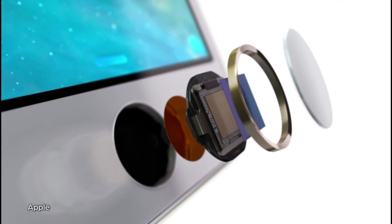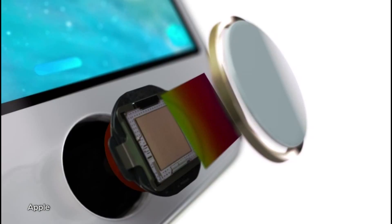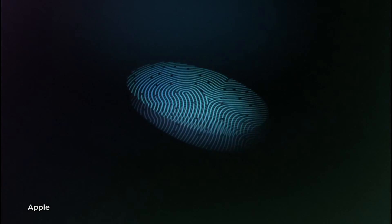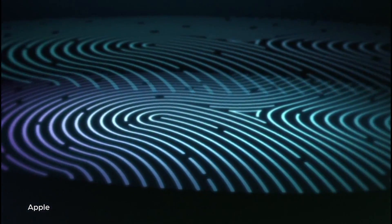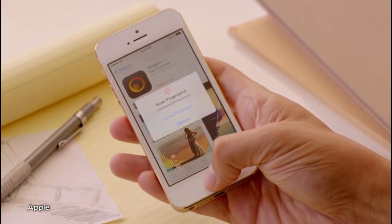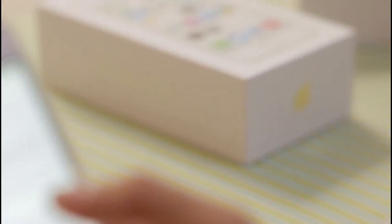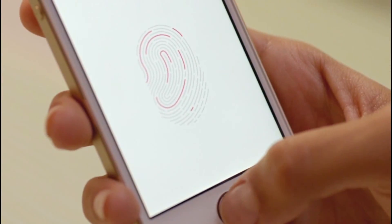Last but not least, there's that fingerprint sensor we heard so much about. Called Touch ID, this is a 500 ppi sensor built right into the home button of your phone. It takes the place of the password, eliminating number codes in favor of one-touch access to your phone and everything that's in it. It can also be used to authenticate your iTunes purchases. Answering understandable sensitivity about fingerprint processing, Apple pointed out that Touch ID info won't be stored anywhere online, only locally on the phone.